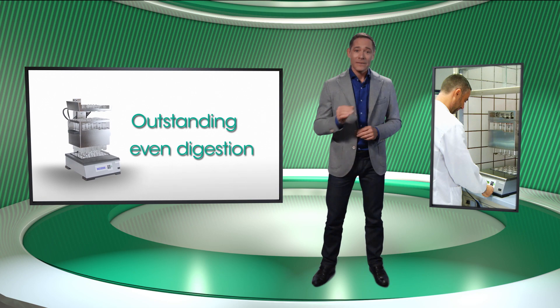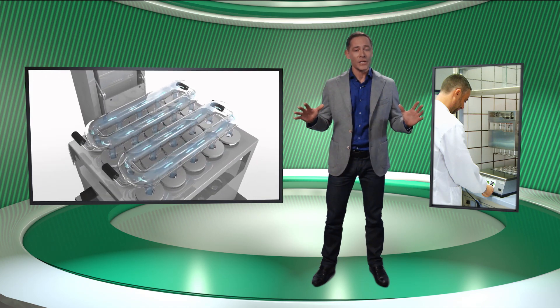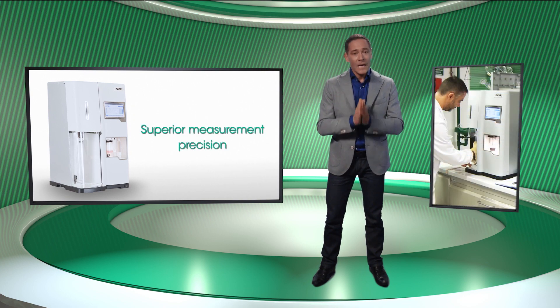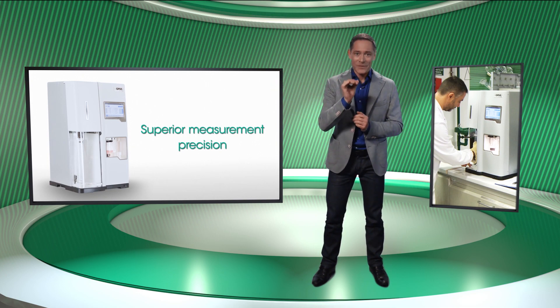As you have seen, the Opsys Kelrock system is very easy to use, saving time and reducing costs. Among the most important key features is the fact that the Kelrock Digester has a unique heating and exhaust that ensures even digestion in all samples, thus improving the results. The Kelrock Analyzer includes wireless communication, which increases efficiency and reduces costs. Most importantly, the Kelrock Analyzer has outstanding measurement accuracy due to the predictive titration.